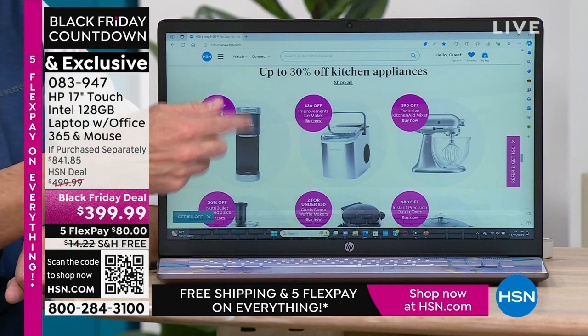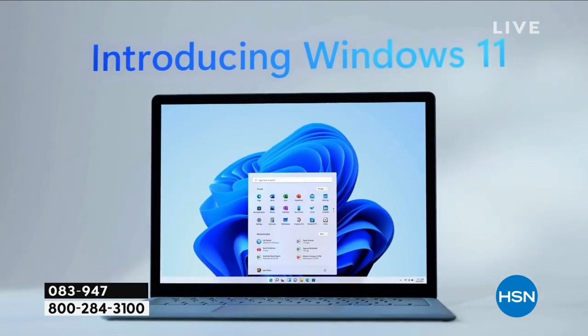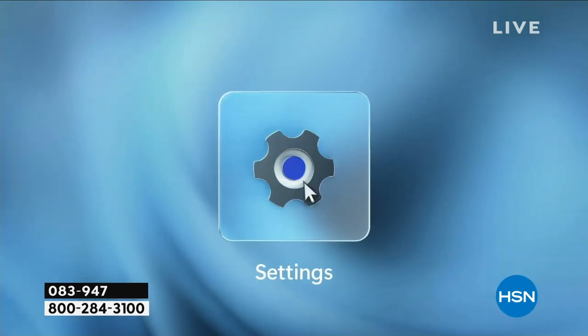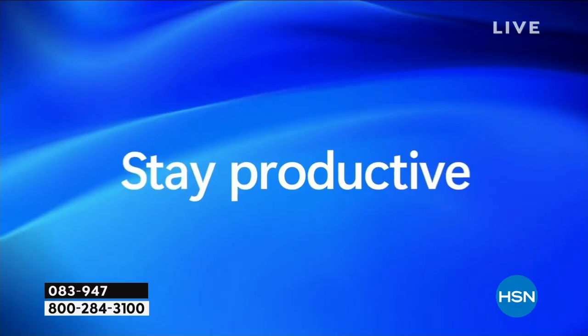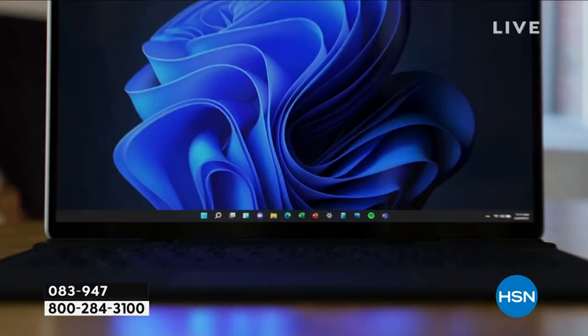This is a perfect computer for me — absolutely a computer I would use every day. For students, for seniors, for those of us who aren't necessarily computer mechanics but use our computers every day, you're really going to like this. This has Windows 11 built in — specifically Windows 11 in S mode. That stands for safety, speed, and security. With Windows 11 in S mode, you don't have to buy antivirus, anti-malware, anti-spyware, or anti-ransomware for this computer. You don't have to install it or keep up with it.